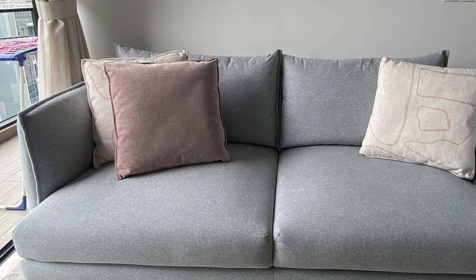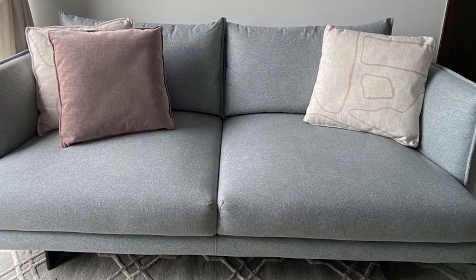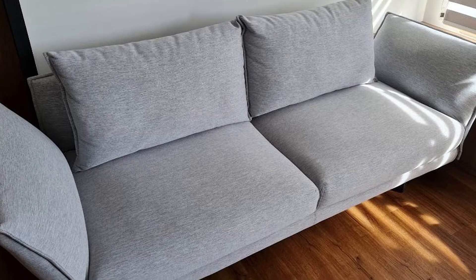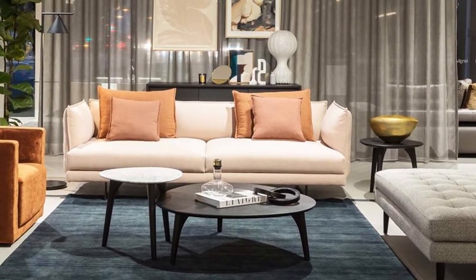Folding the flexible arms down also allows you to convert your two-seater sofa into a daybed. Unlike other designs in the King Sofa Collection, Zaza does not convert into a queen bed. If you are looking for a fully modular sofa that offers endless configurations and can easily convert into a queen bed, Zaza won't be the right sofa for you.